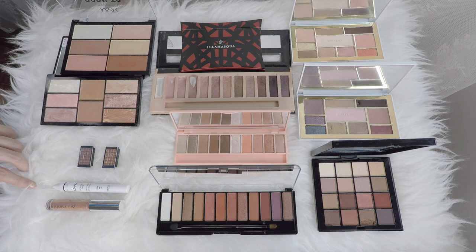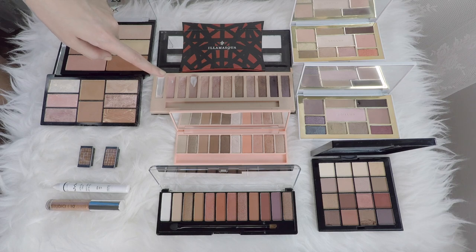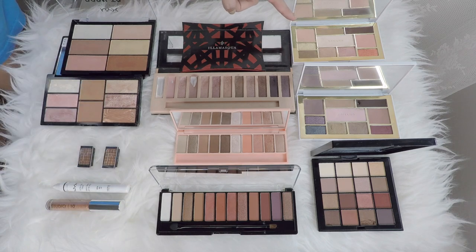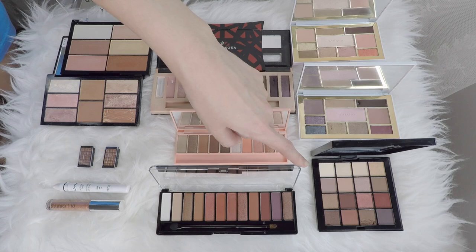And then this is my NYX Milk Jumbo Eye Pencil — I'm just going to count it as an eyeshadow. From Studio 10, this is a liquid eyeshadow. From Illamasqua, there's 8 pans. From LA Girl, 12. IPKN palette, 10. Rimmel palette, 12. Romance palette in Day, 10. In Night, also 10. NYX palette, 16.